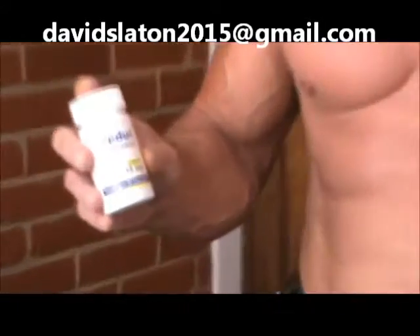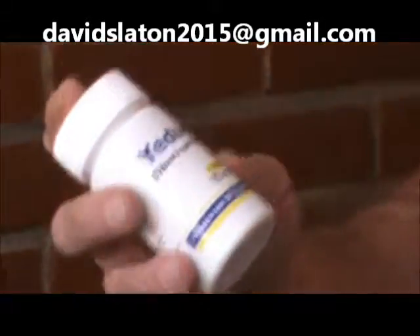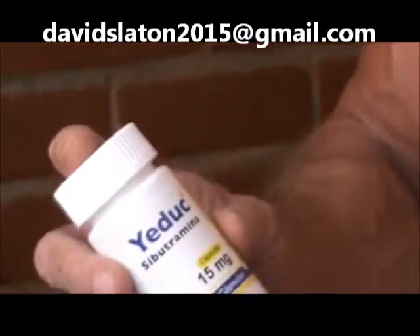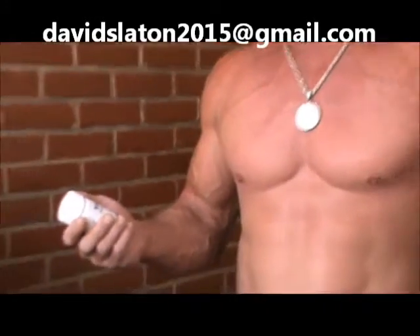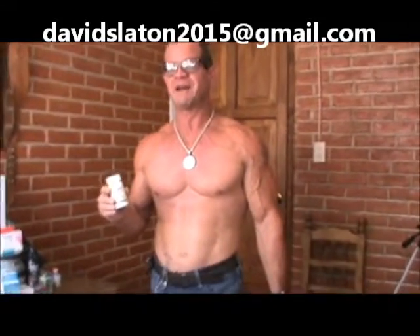Hi guys, this is Dave and today we're going to be taking a look — not at a steroid — this is actually a diet product. The brand is Yetik and this is Sibutramine. You take one tablet in the morning, just one tablet in the morning, and from what I've been researching you should lose between 10 to 15 percent of your body weight, combined with a low calorie, low carbohydrate diet.